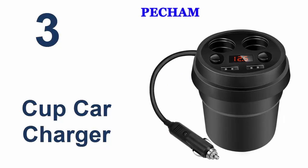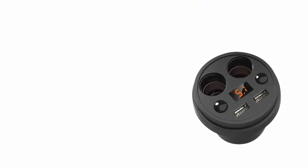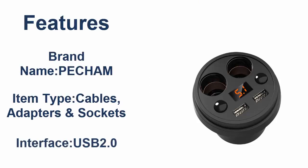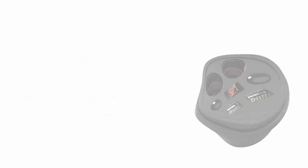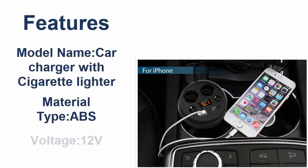Here is the product number 3. Features: Brand Name, VETHAM. Item Type, Cables, Adapters and Sockets. Interface, USB 2.0. Model Name, Car Charger with Cigarette Lighter. Material Type, ABS. Voltage, 12V.